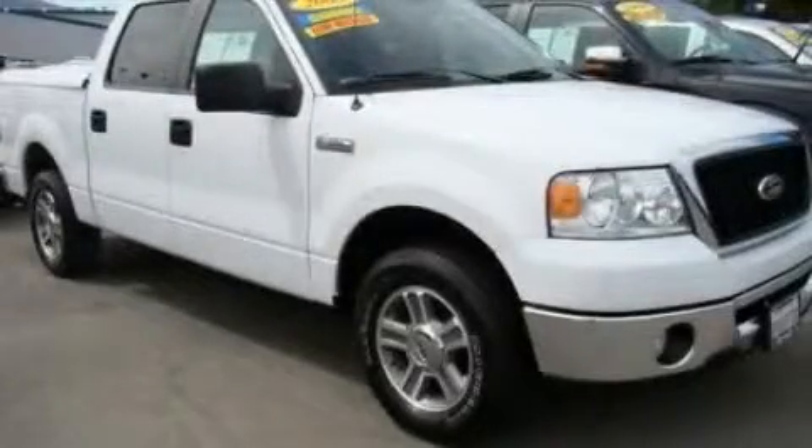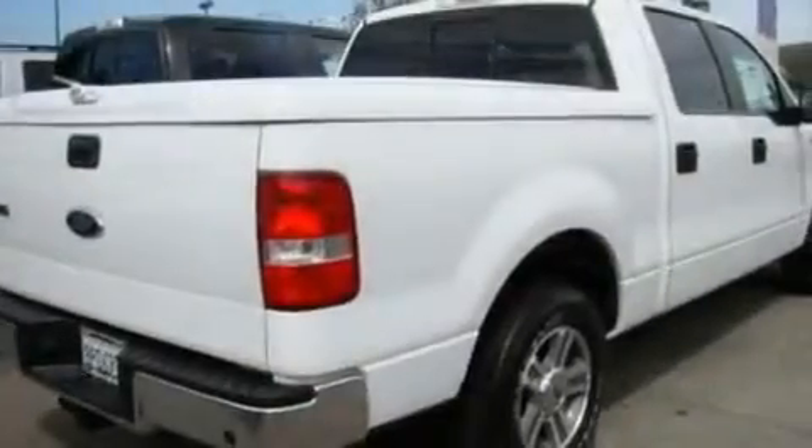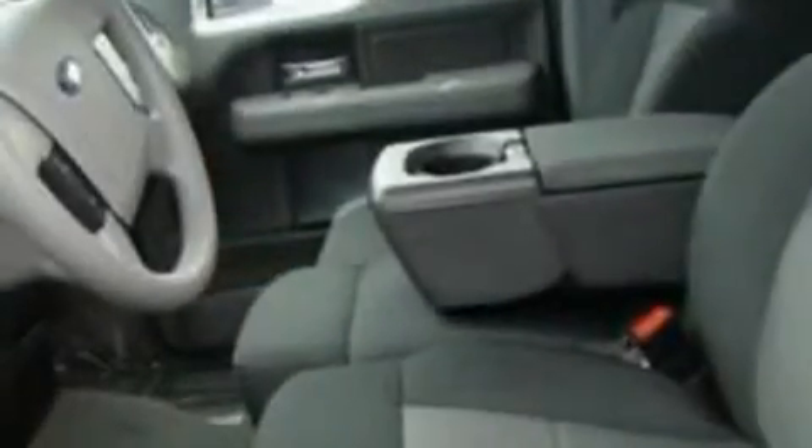This is a 2008 Ford F-150. It has what you need for work as well as what you want for play. It features a 5.4 liter 8-cylinder engine and a 4-speed automatic transmission.